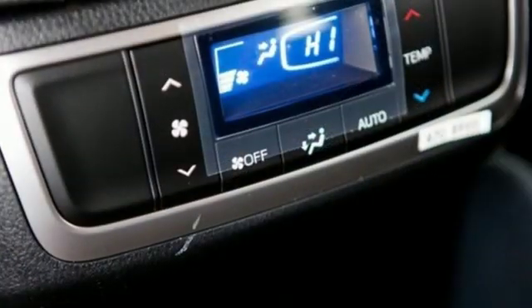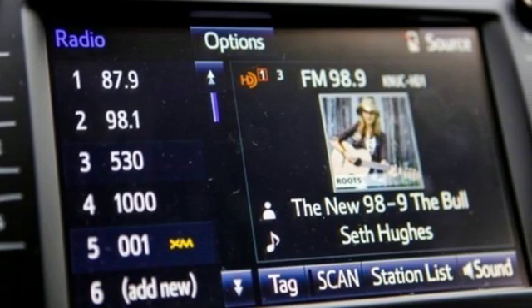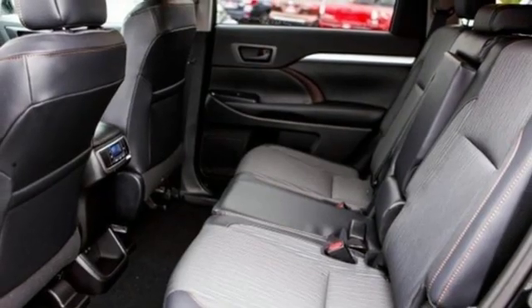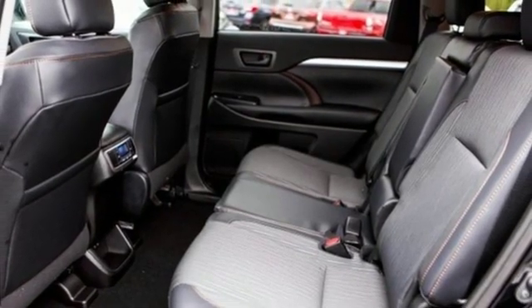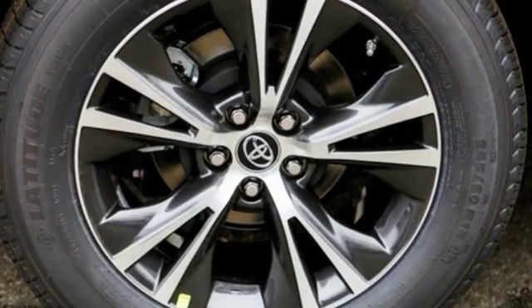It's well-equipped with the features you need: streaming audio, power heated mirrors, dual zone climate control, wireless phone connectivity, leather steering wheel, V6 engine, aluminum wheels, gas pressurized shocks, and automatic transmission.